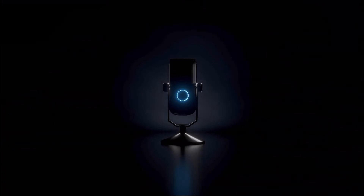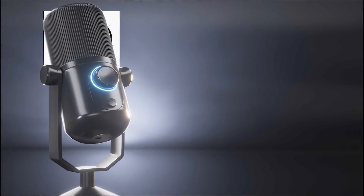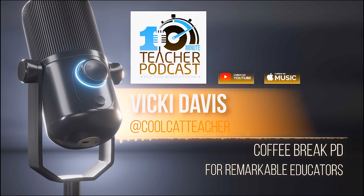Thanks for listening. You've been listening to the 10-Minute Teacher Podcast. If you want more content from Vicki Davis, you can find her on Facebook, x.com, TikTok, Threads, Instagram, Blue Sky, and YouTube at CoolCatTeacher. Thank you for listening. We'll see you next time.